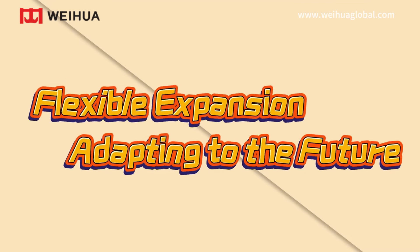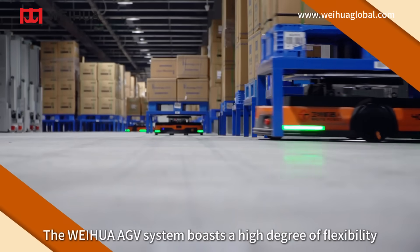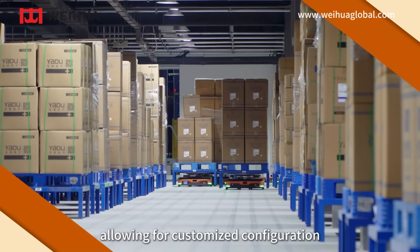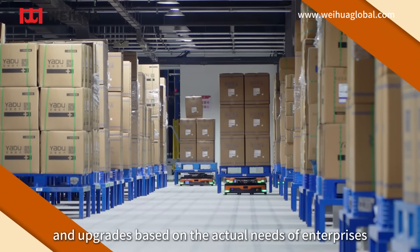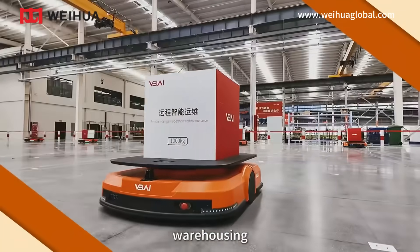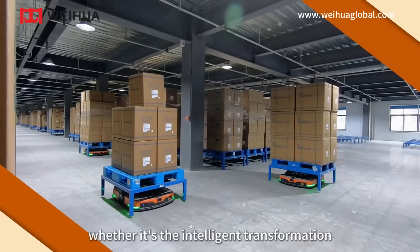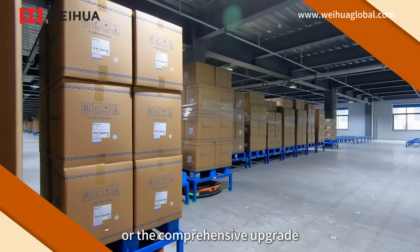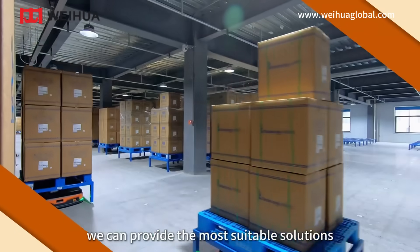Flexible expansion, adapting to the future. The Weihua AGV system boasts a high degree of flexibility and scalability, allowing for customized configuration and upgrades based on the actual needs of enterprises. In scenarios such as manufacturing, warehousing, airports, ports, and more, whether it's the intelligent transformation of small-scale warehouses or the comprehensive upgrade of large logistics centers, we can provide the most suitable solutions.